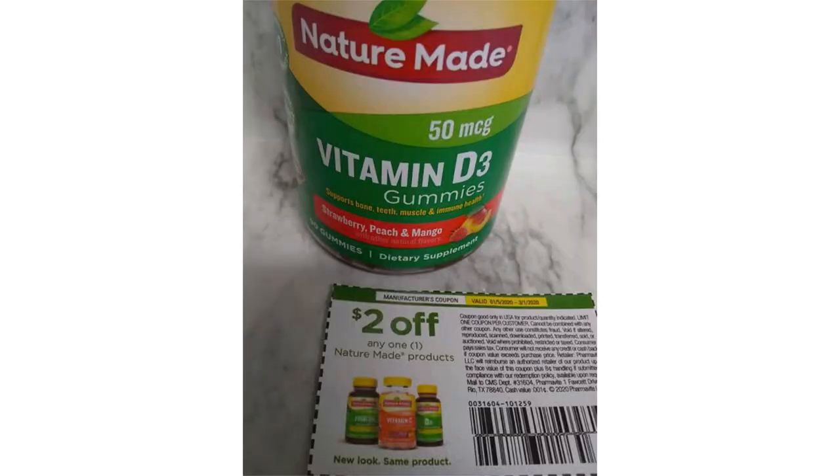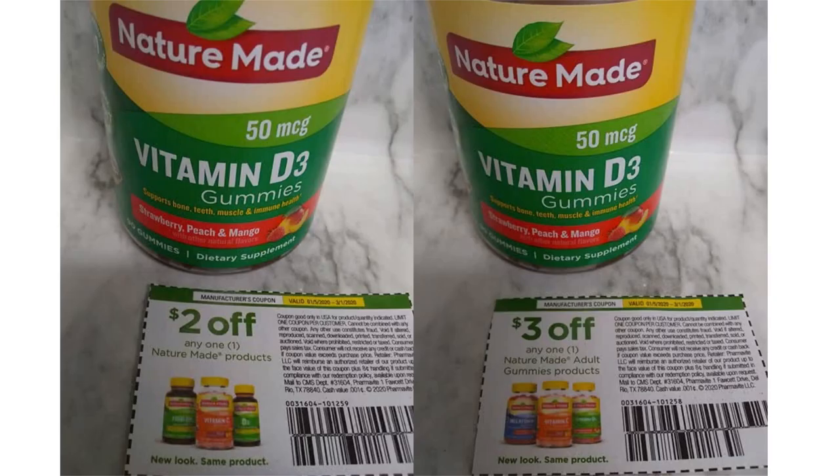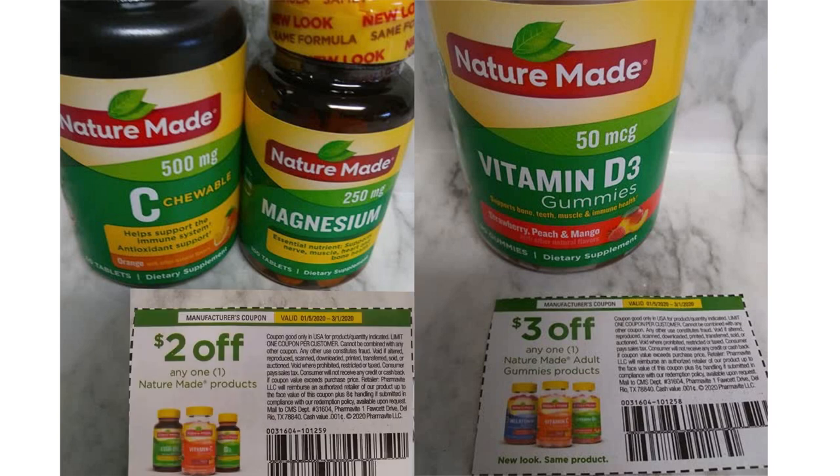Now let's talk matchup. This coupon is good for any Nature Made product, whereas this coupon is for any Nature Made adult gummy products — see the difference. Let's take a closer look. The product shown is a Nature Made vitamin gummy, so either coupon can go with the product, whereas this $3 off Nature Made gummy coupon can only go with the Nature Made gummy product, not any of the other Nature Made vitamins.